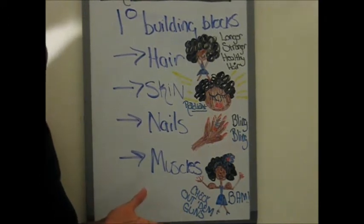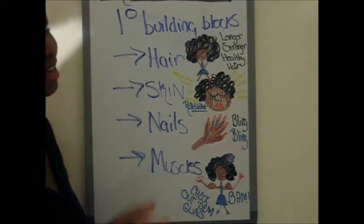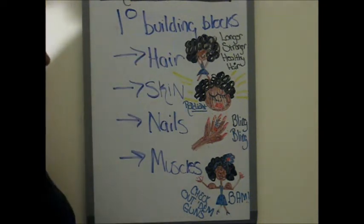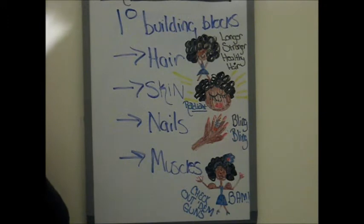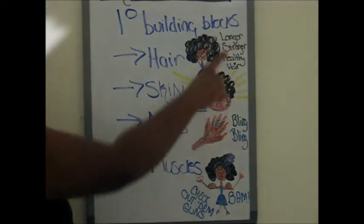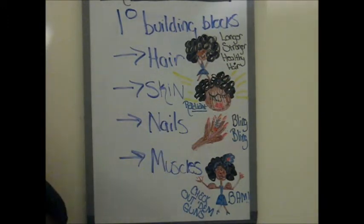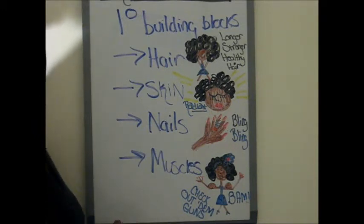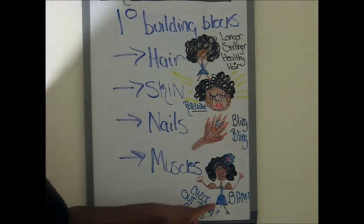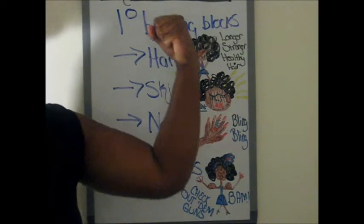So while I may be good at science, maybe I'm good at consulting — I'm not necessarily a right-brain sort of person, so the drawings, hopefully they'll make do. But essentially, you need proteins so that you can have longer, stronger, healthier hair, radiant skin, beautiful fingernails, and of course strong muscles.